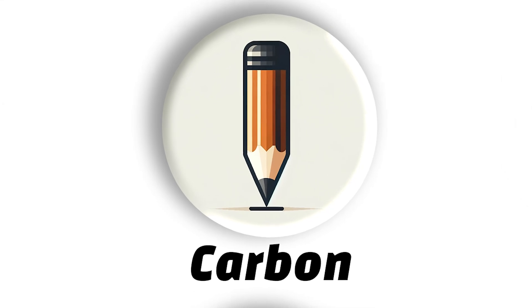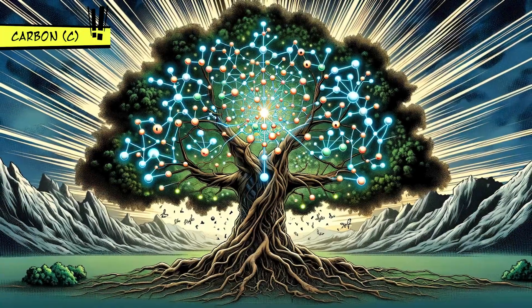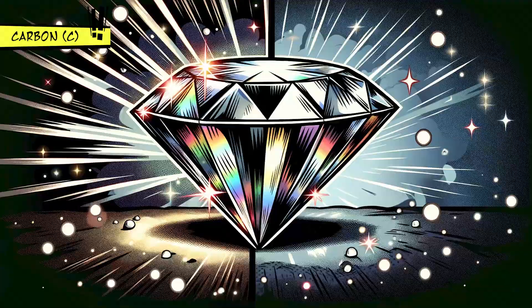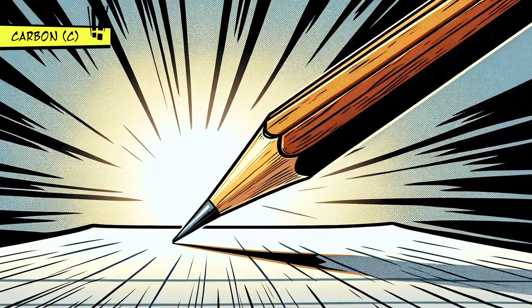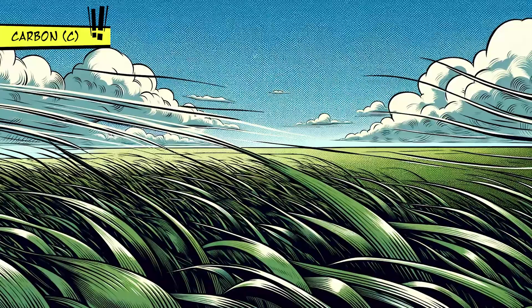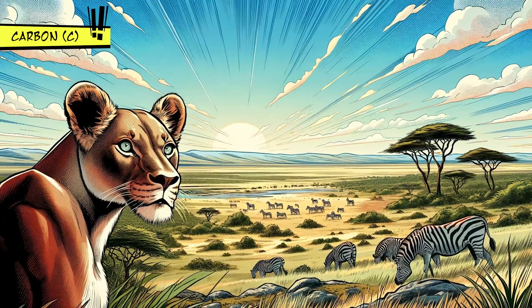Carbon is essentially the backbone of life. It can form more compounds than any other element, showing up as diamonds, the lead in your pencil, and in all living things. Carbon is everywhere, from the air to deep inside the earth, playing a crucial role in life as we know it.